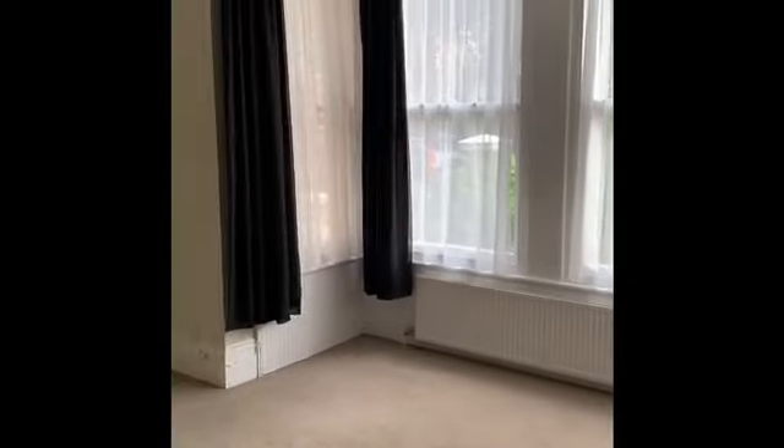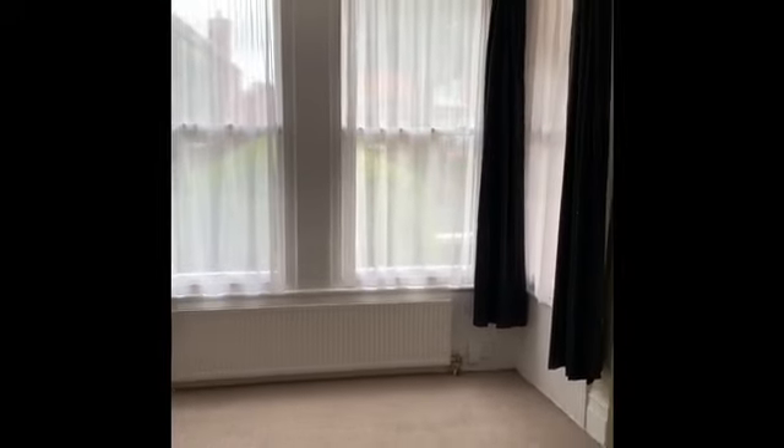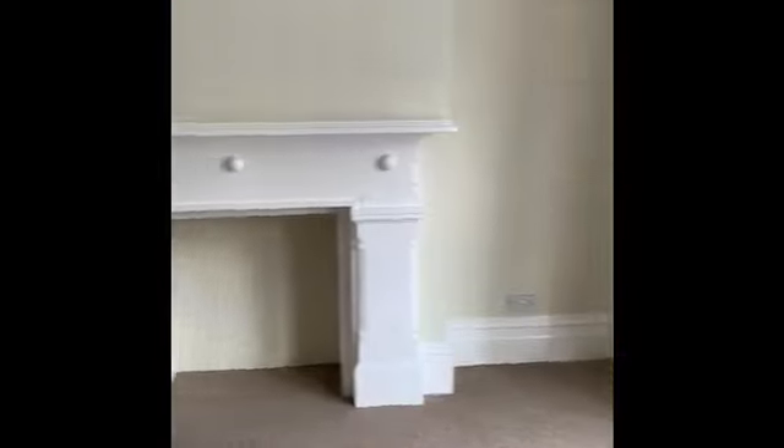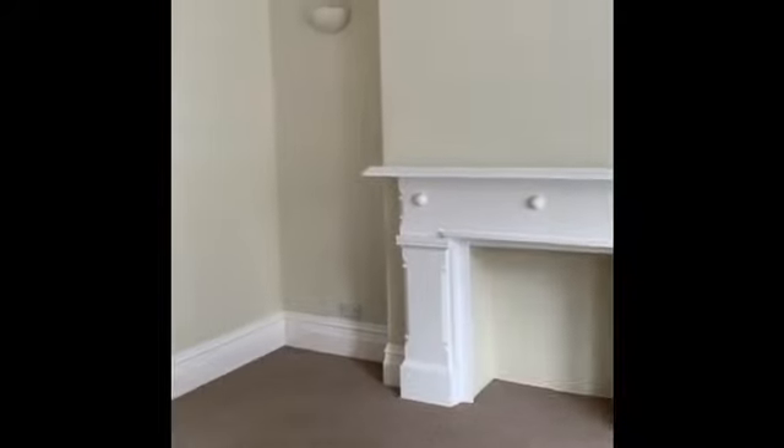Into the living room of the property, which is a nice size. There's a feature bay window with four large sash windows so it's a nice bright room. There's also a feature decorative fireplace in that corner.